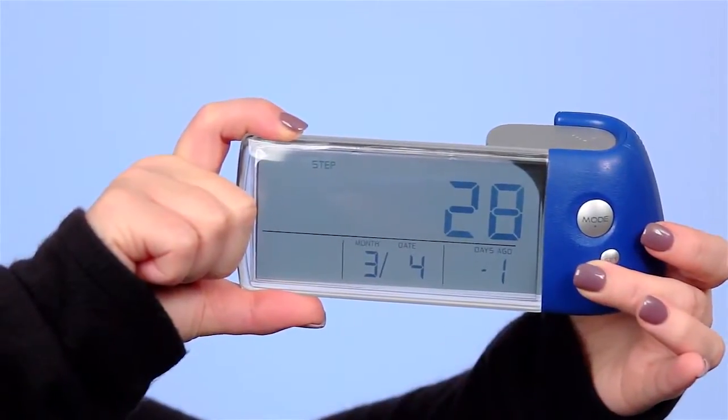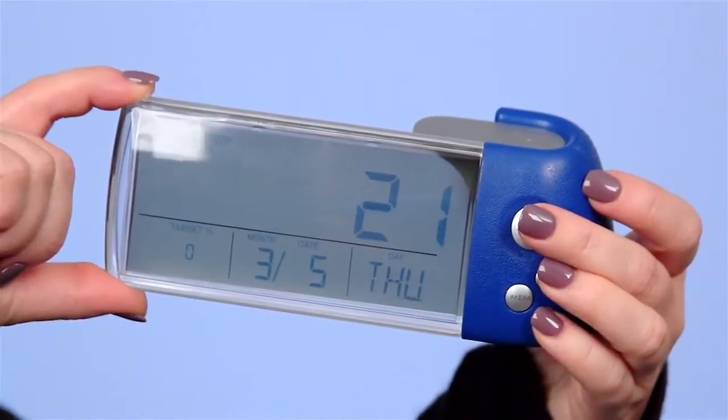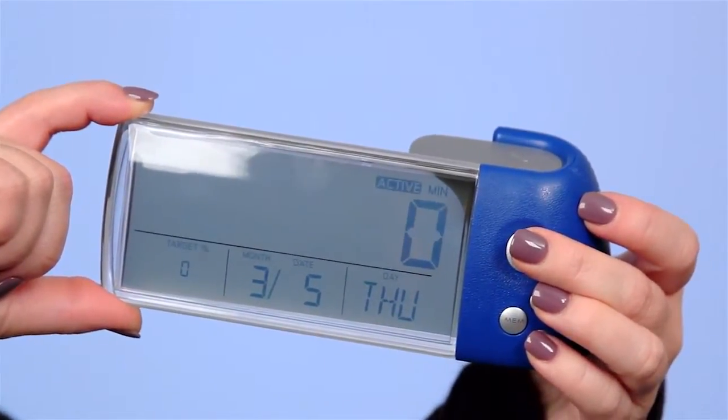The docking station stores the last 30 days of walks so you can track your progress. The docking station also displays the time, date, day, and has an alarm with a snooze button.